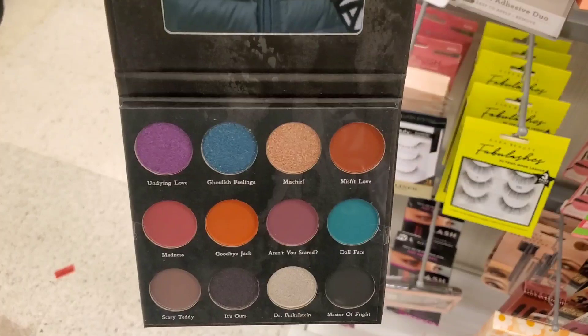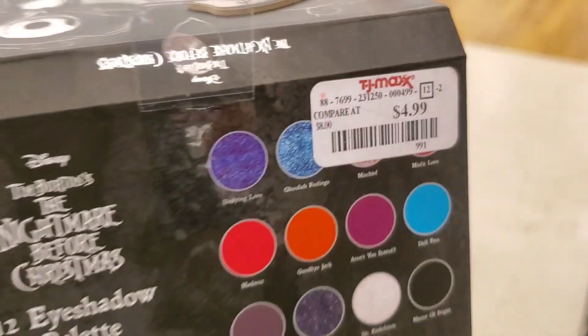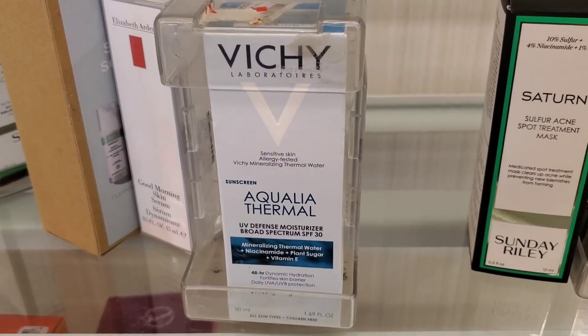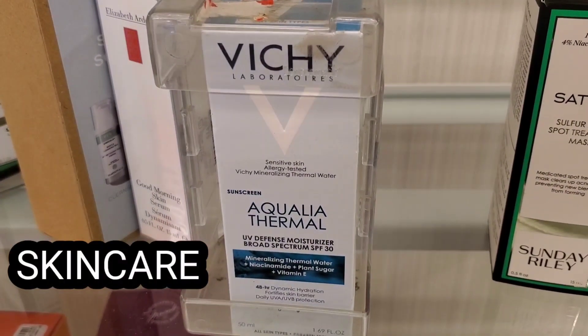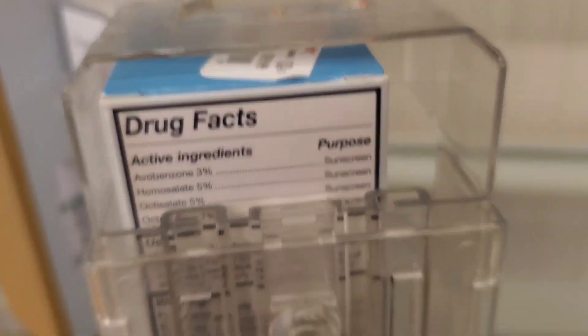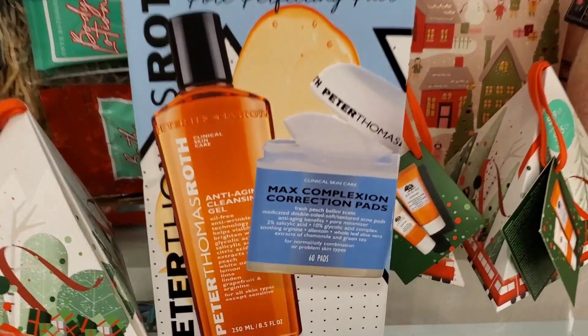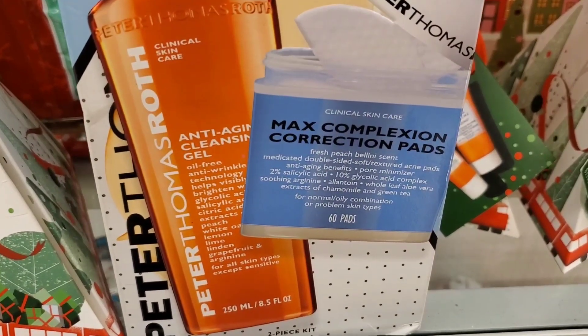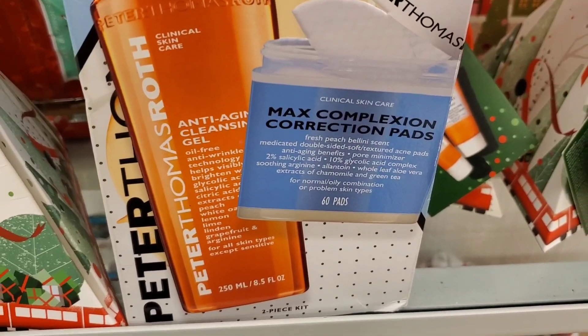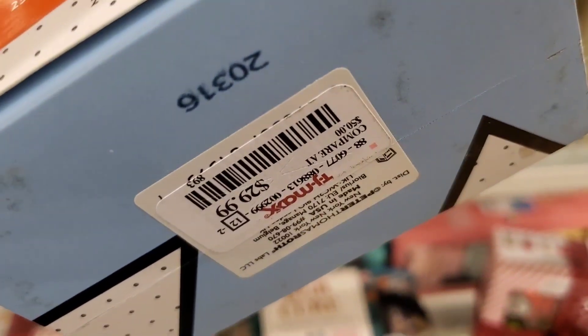The Nightmare Before Christmas palette is really cute on the inside and was there for $4.99. For skincare, they had this Vichy Aqua Thermal UV Defense Moisturizer SPF 30 for $20, and this fantastic Peter Thomas Roth set with two full sizes — anti-aging cleansing gel and Max Complexion Correction Pads (60 pads) — for $30.